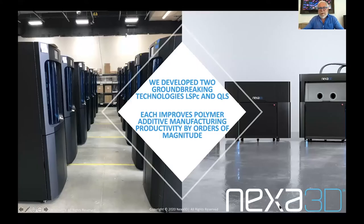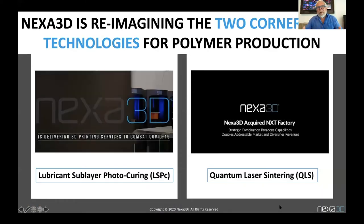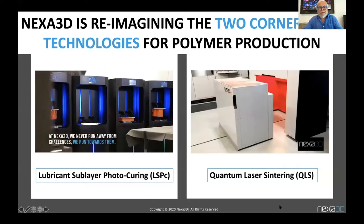As we fast forward four years into our journey, we now have two groundbreaking technologies: LSPC and QLS — I'll explain the acronyms in a minute. Each improves polymer additive manufacturing productivity by orders of magnitude. Take a look at where we are as we showcase here at ASME.